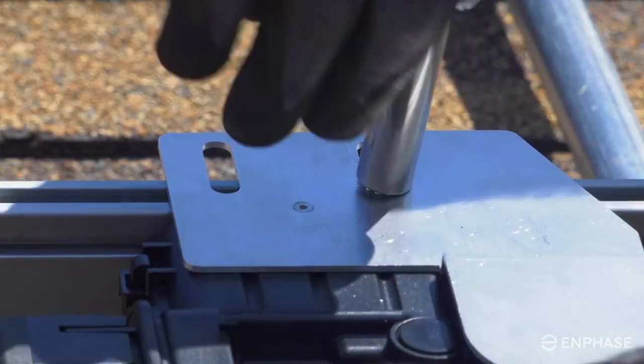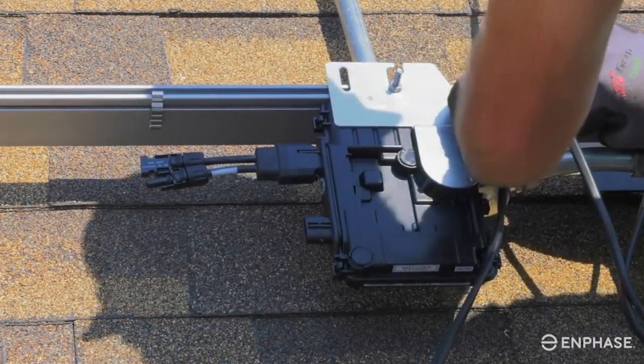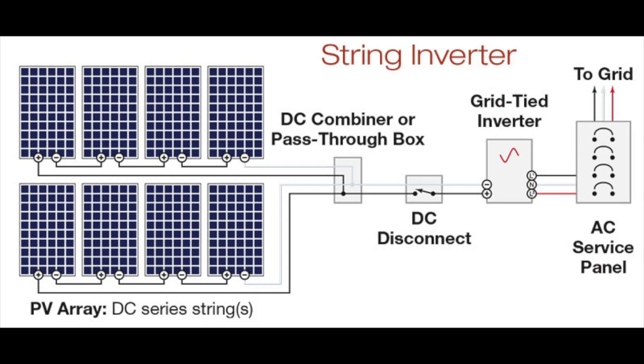Microinverters are a popular alternative to more traditional string inverters and are now used in more than half of all solar installations in the United States. Microinverters, or micros for short, have several key advantages over string inverters, and that does come, sadly, at a slightly higher price. If you're not familiar with what a microinverter is, let me explain that first. Microinverters are a very small inverter designed to be attached directly to a solar panel, different from a string inverter, which is usually located some distance from the solar panels and connected via DC cabling.